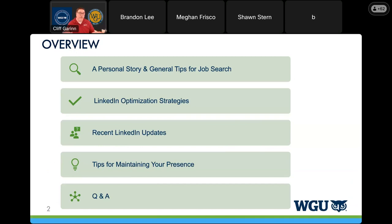What we'll be covering today includes a personal story of job searching that involves LinkedIn profiles, general tips for job searching using LinkedIn, how to optimize your profile and the strategies that will help get you noticed. We'll also cover recent LinkedIn updates to improve your profile and reach, tips for maintaining your presence so it's not static, and then we'll open it up for your questions.